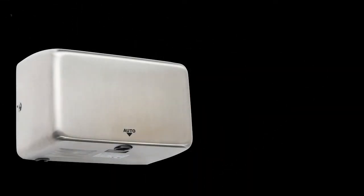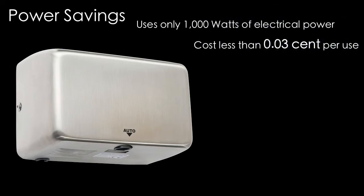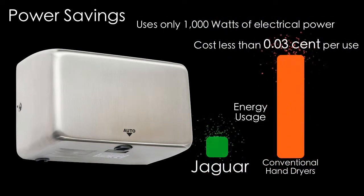The Jaguar only uses 1000 watts of electrical power and costs less than 0.03 cent per use, compared to traditional hand dryers which use five times more energy.